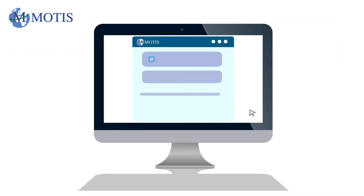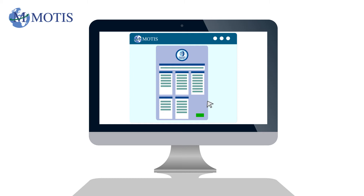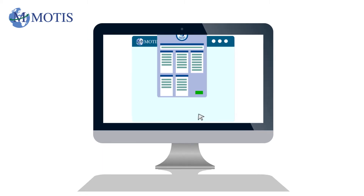For regular cargo flows, if you have load types that are very similar to each other, our Intelligent Customs portal system allows you to clone previous declarations from your history into a new submission. With one click, this copies the data over to a fresh declaration form, ready for you to make any tweaks necessary for your new load.